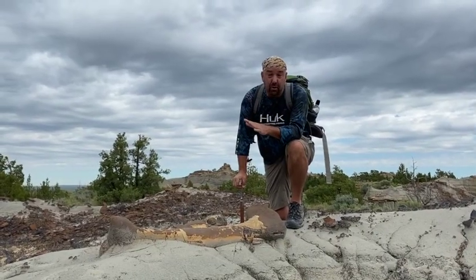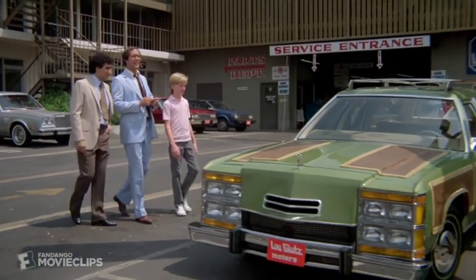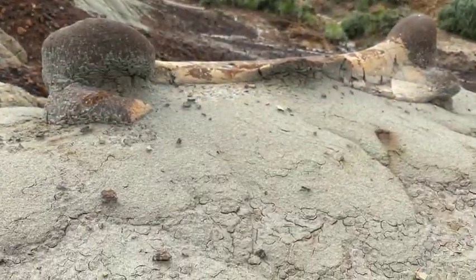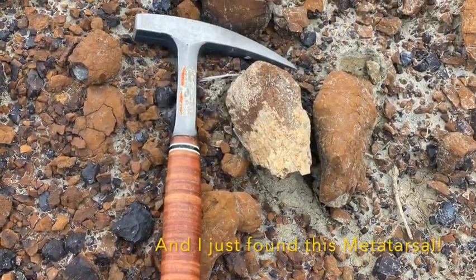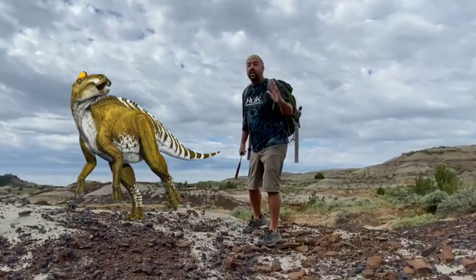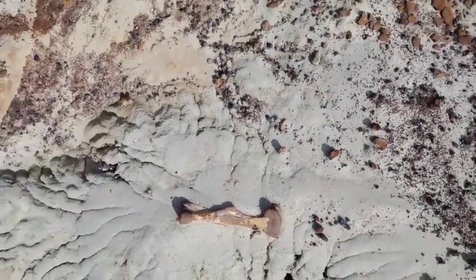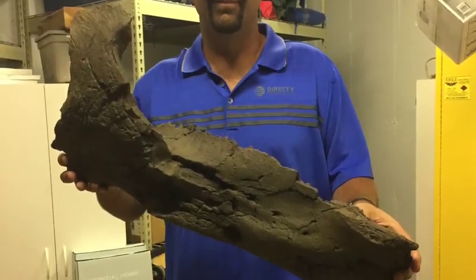I have never seen a bone in this pristine condition in the Hell Creek Formation before. There she is. Right here there's a vertebrae, got a rib right here, and there's the beautiful Edmontosaur femur. I think we have a skeleton here — if we set up a crew, we could dig up an Edmontosaur dinosaur right here, and this could be in good condition. That is scary.